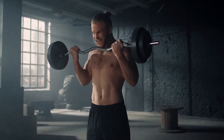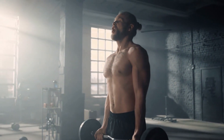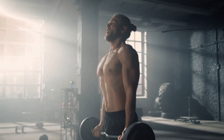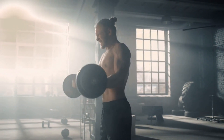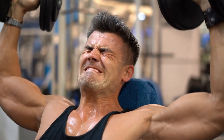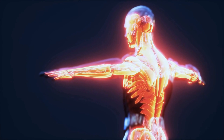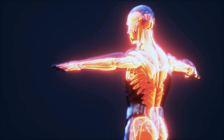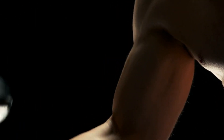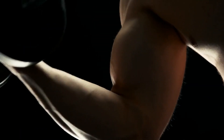Muscle growth, also known as hypertrophy, is the process by which muscle fibers increase in size and number. This process is mainly driven by resistance training, which causes micro-breaks in muscle fibers, triggering a response from the body to repair and rebuild the muscle tissue. When we lift weights, our muscles undergo stress and damage at the microscopic level, signaling the body to repair and adapt. The body responds by increasing protein synthesis, which leads to an increase in muscle size.